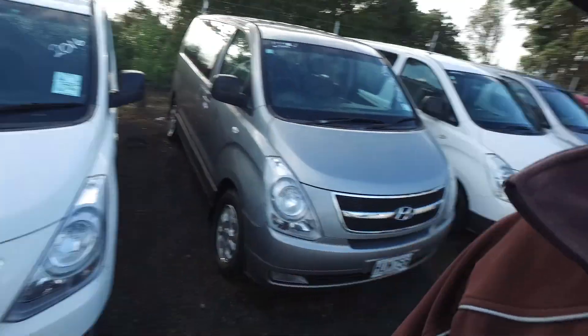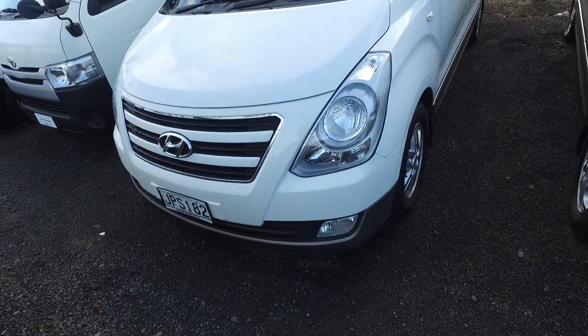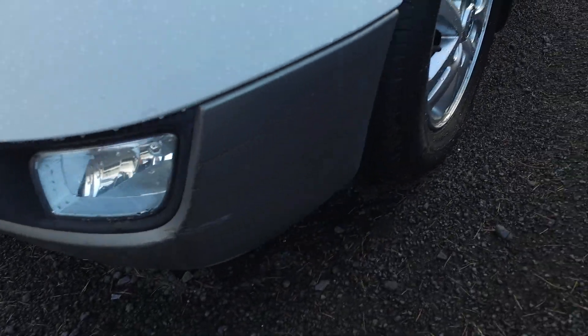Hey there Alison, Tommy here from Budget and Kilburn Cars in Manica. Thank you for your phone call enquiry through to Andrew, my sales manager. He just asked me to do a video for you on this Hyundai to show you all the details.